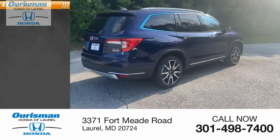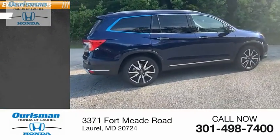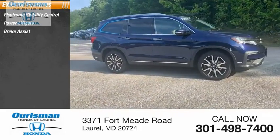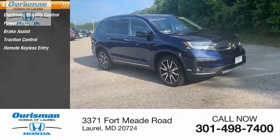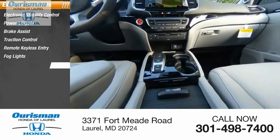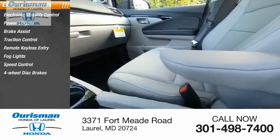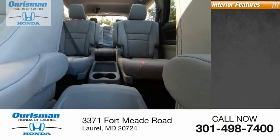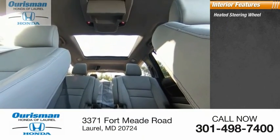Here are some of this vehicle's great options: electronic stability control, power liftgate, brake assist, traction control, remote keyless entry, fog lights, speed control, four-wheel disc brakes, power moonroof, rain sensing wipers. Inside you'll find a heated steering wheel.